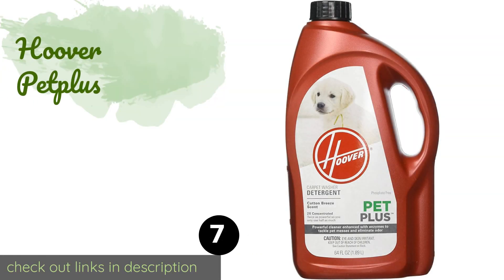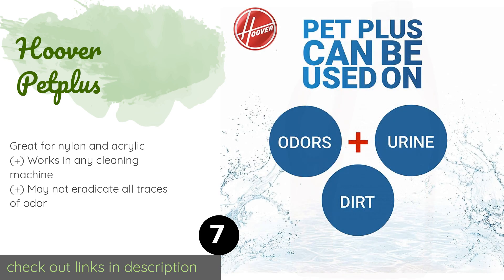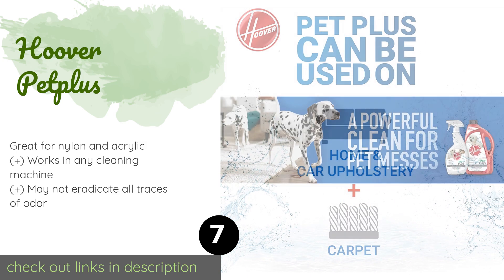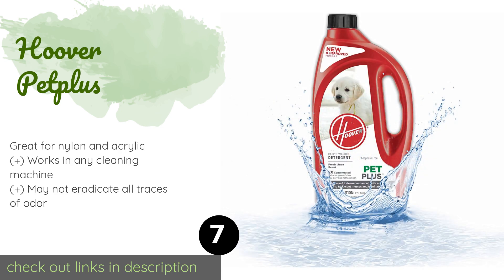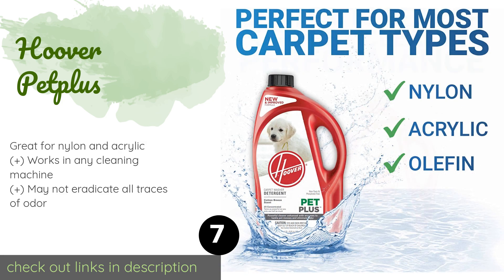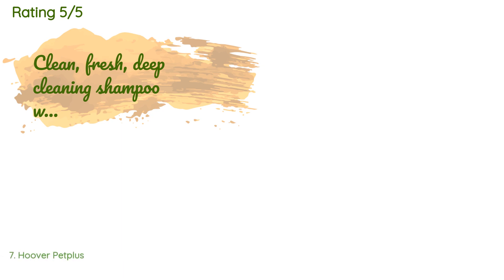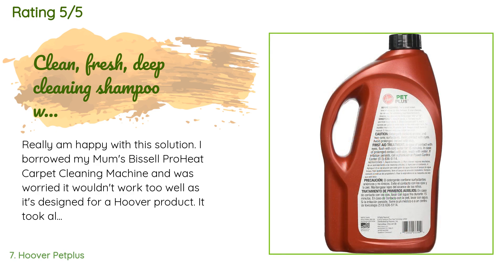The next product is Hoover Pet Plus. Hoover Pet Plus uses an ultra-concentrated proprietary detergent to annihilate urine and tracked-in dirt as quickly as possible. It's manufactured in the USA and is 100% biodegradable and safe for septic systems. Plus, it leaves a lovely cotton fragrance behind. This product is available on Amazon for $18. The average rating is 4.7 stars with more than 2,279 customer reviews.